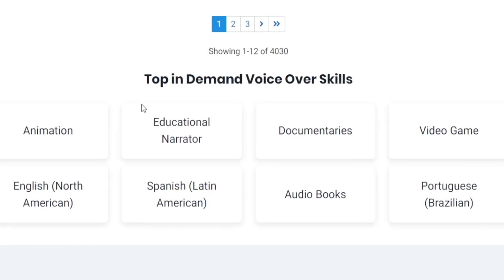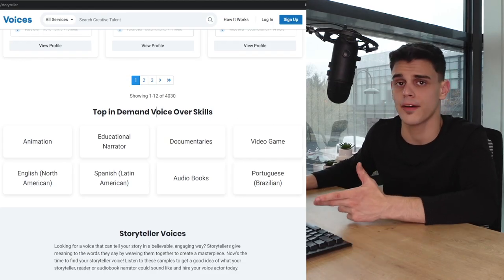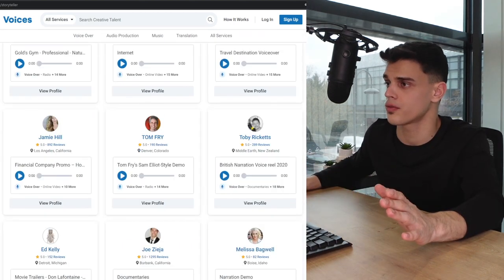If you happen to speak Portuguese, that is actually in demand. Again, that's just to prove that you don't necessarily have to speak perfect English in order to become a voiceover artist — that couldn't be any further from the truth.